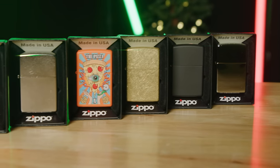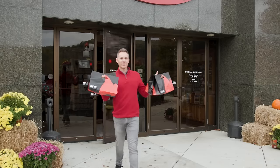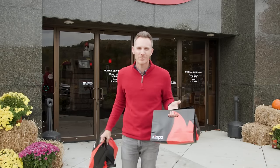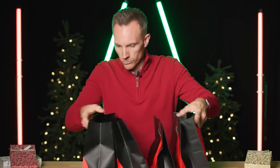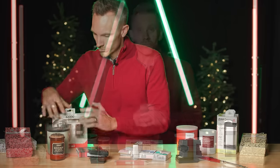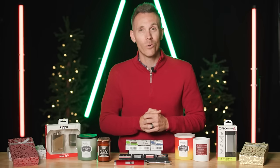After all that excitement we are heading back here to headquarters so I can share with you all of the items in the 2023 Zippo holiday gift guide. I got my holiday haul — let's head back over to headquarters and check out all the items on the 2023 gift guide. I cannot wait to show you everything I got and go over everything that you will find for everyone on your list, whether at Zippo.com or in the store.